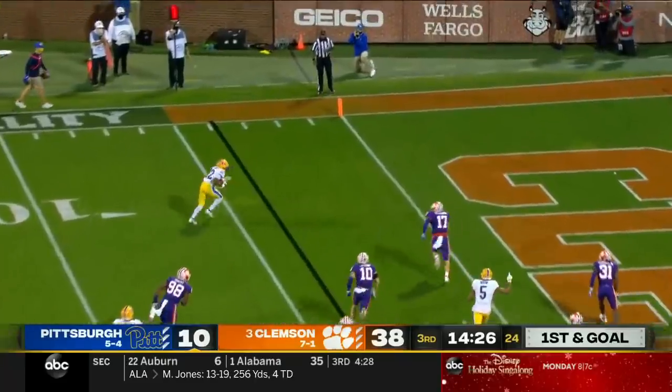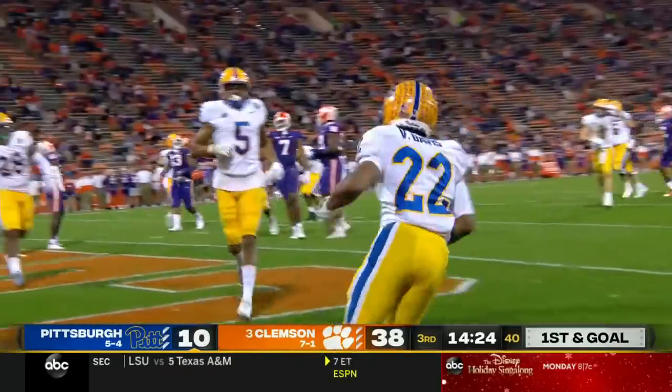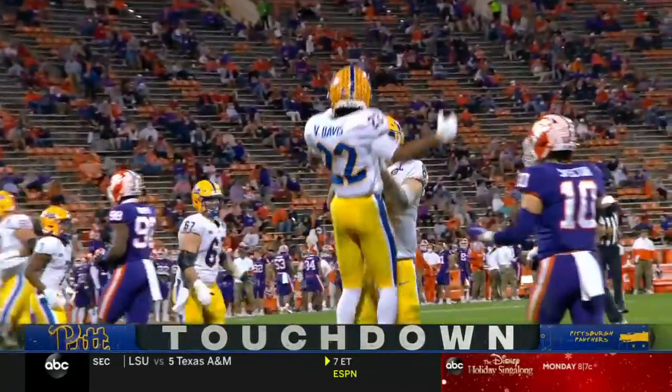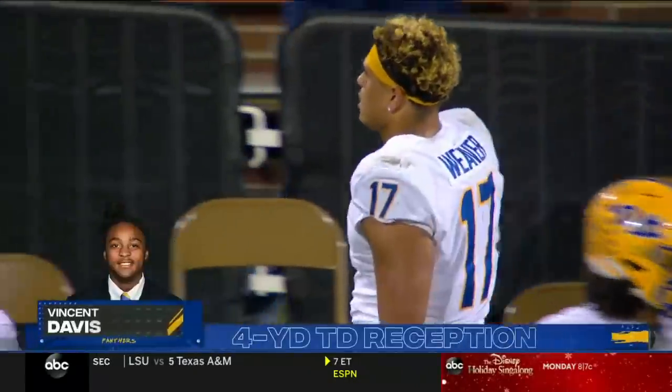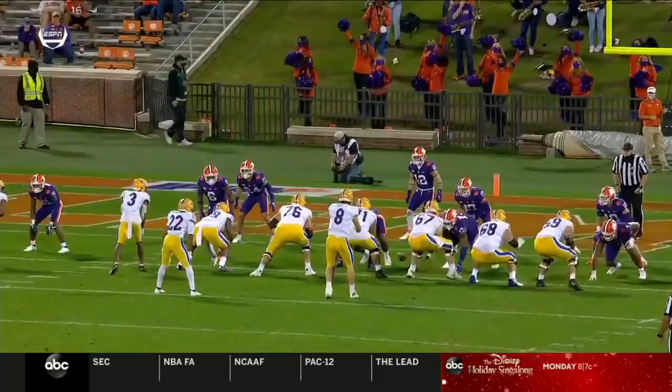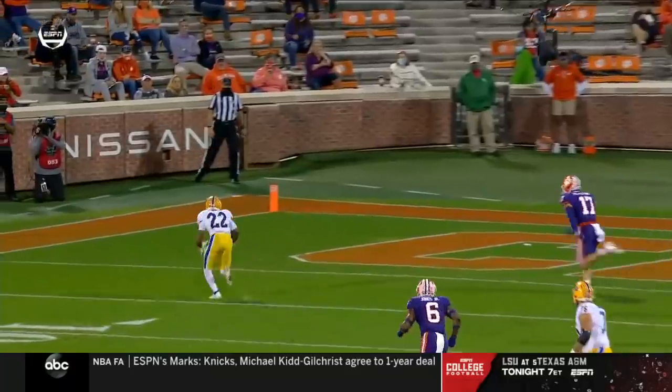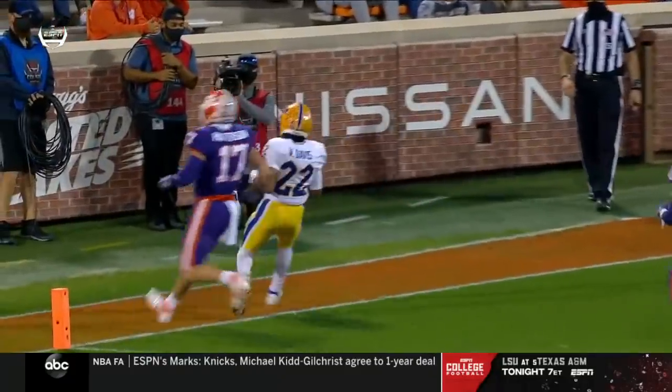Touchdown here if he catches — Vincent Davis wide open in the flat, and it's a touchdown! The Panthers trying to scratch back into this one after falling behind 31 to nothing. Good design, good play call. We see Pitt now take advantage of the turnover by Clemson.